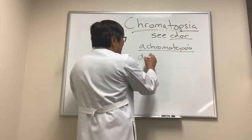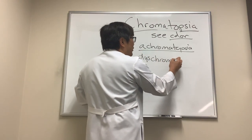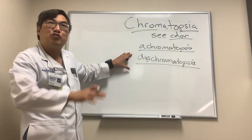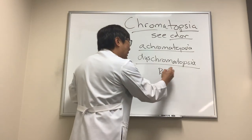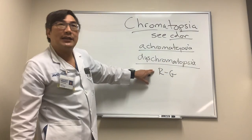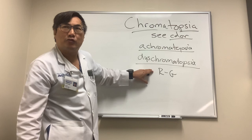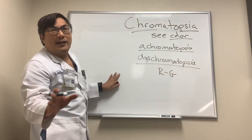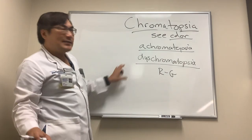Then you have dyschromatopsia, which means you don't see colors correctly. You might have congenital dyschromatopsia — that's red-green color blindness, and that's the most common. About 8% of U.S. males have this X-linked red-green dyschromatopsia. Or you might see things as washed out, not as red, or not as bright. This is dyschromatopsia.